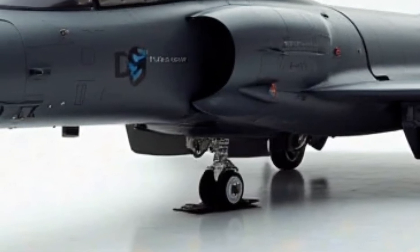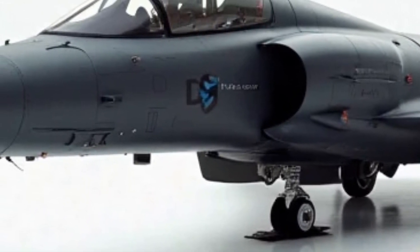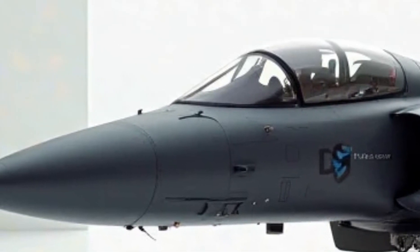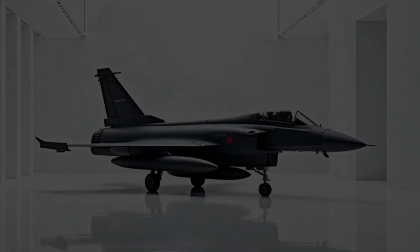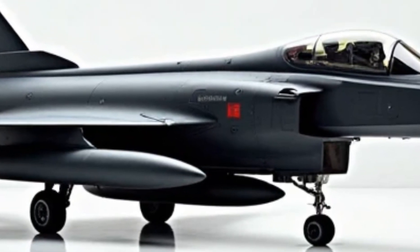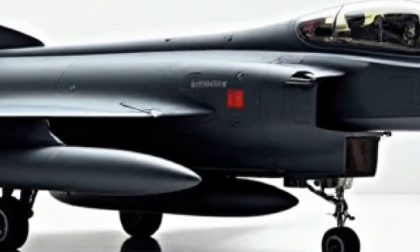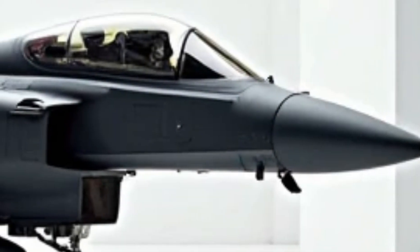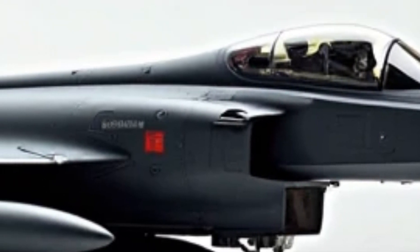The first thing that grabs attention is its exterior design, which blends aggressive styling with enhanced stealth capabilities. The sharp, aerodynamic profile remains, but refinements in composite materials make it lighter and stronger than ever before. Advanced radar-absorbing coatings have been applied across the fuselage, reducing detectability while increasing durability.